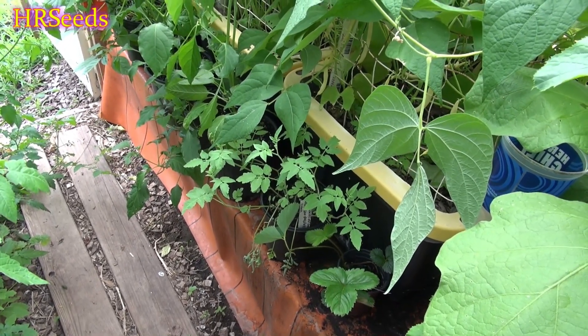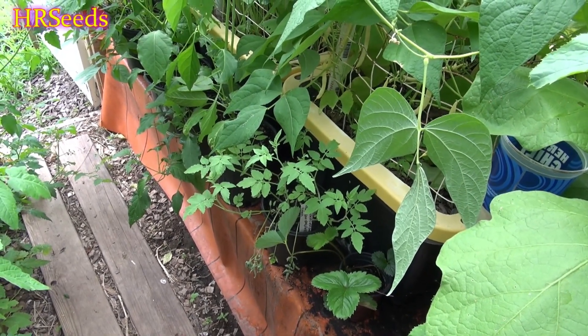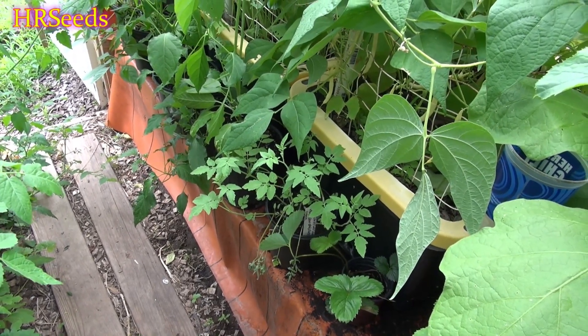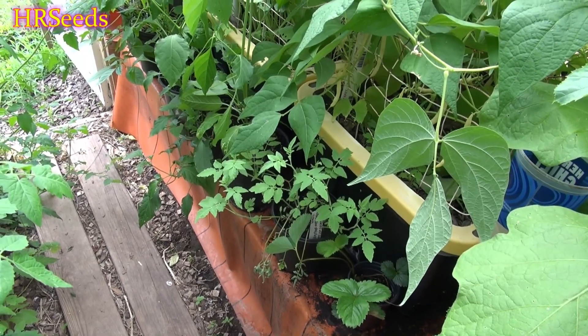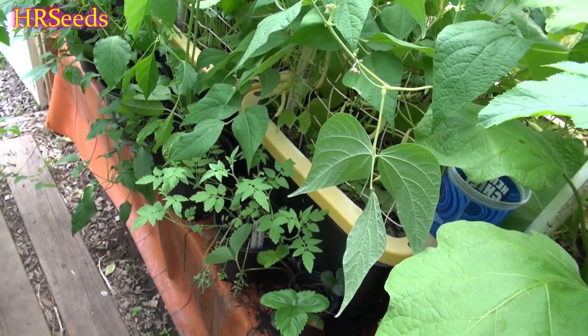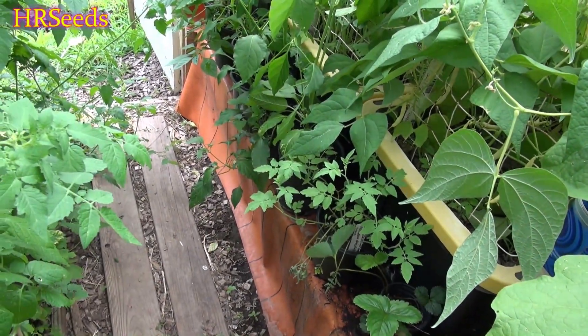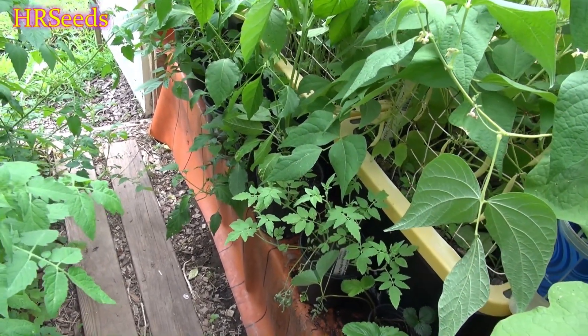From what I can gather and from its growing behavior, this tomato grows in the high mountains of the Andes where they sometimes don't receive rain for years. So this plant is pretty much a desert plant — it's not a plant that likes to grow among other plants that receive water on a regular basis. I'm pretty sure this is what's going on, and the reason why it's rotting off is it's just too wet for the plant.